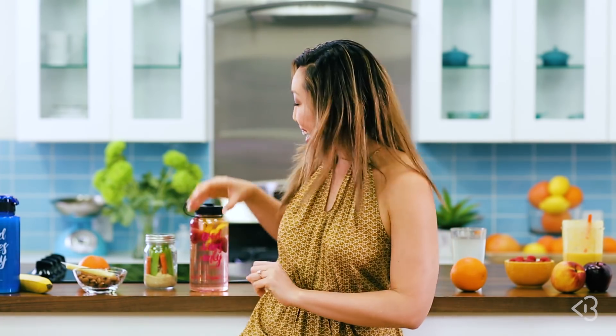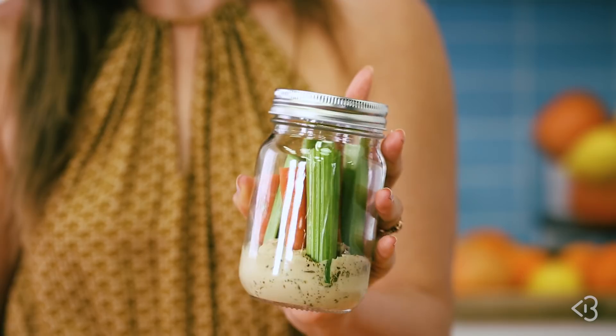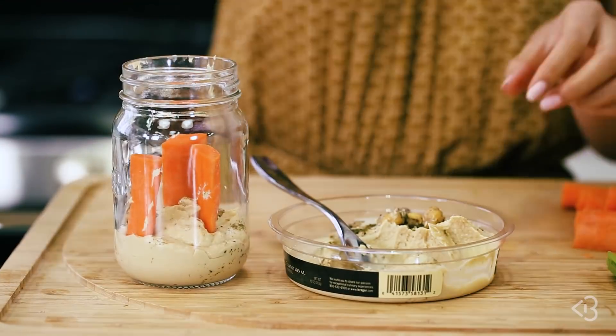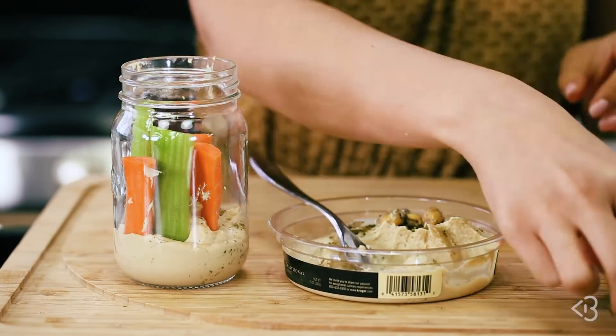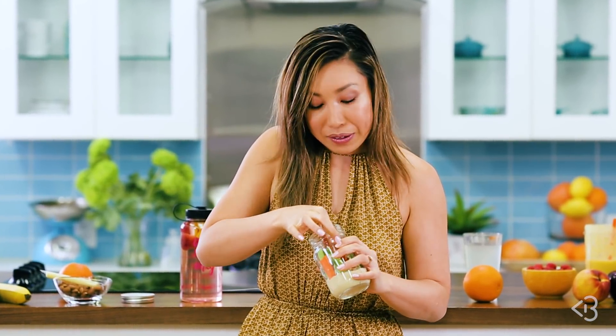The last one I wanna show you is such a cute, beautiful Pinterest-y thing — this is a hummus, carrot, and celery concoction in a mason jar. I just layered my hummus on the bottom and cut up some celery and carrots and just stuck it in there. It is so portable — you just take it out and eat. Personally, I like carrots a lot better than celery, but don't tell the celery I said that. So good!